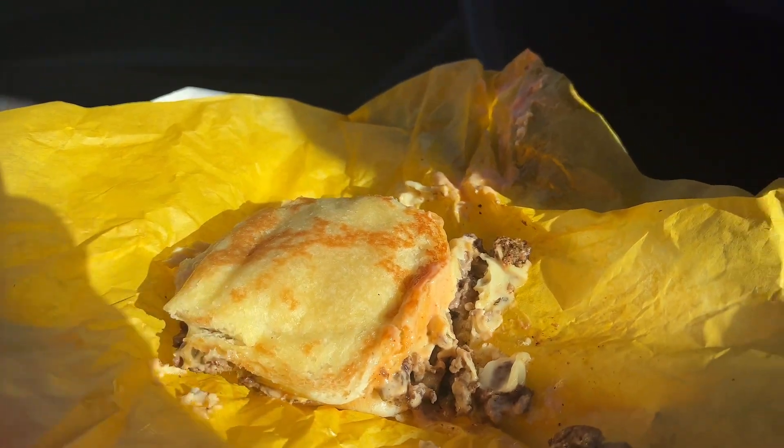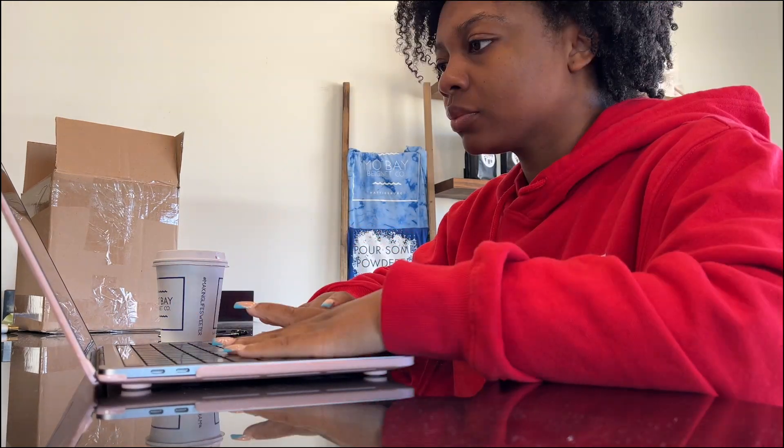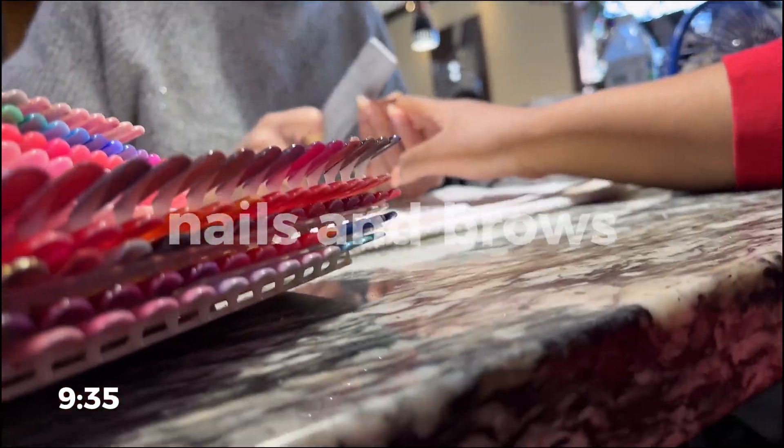Good news and bad news. Good news: I did get my nails done, they look really pretty, really simple — I love them. Bad news: I'm not sure how I feel about the eyebrows. They're thin but one is clearly thinner than the other. At this point I feel like I just need to learn to do my brows myself since I know how I want them — I just need to practice.